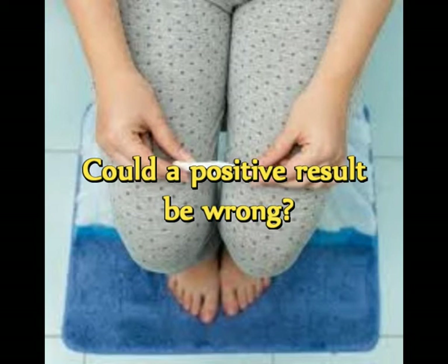Although rare, it's possible to get a positive result from a home pregnancy test when you're not actually pregnant — this is known as a false positive. A false positive might happen if you had a pregnancy loss soon after the fertilized egg attached to your uterine lining, known as a biochemical pregnancy, or if you take a pregnancy test too soon after taking a fertility drug that contains HCG. An ectopic pregnancy, menopause, or problems with your ovaries might also contribute to misleading test results.